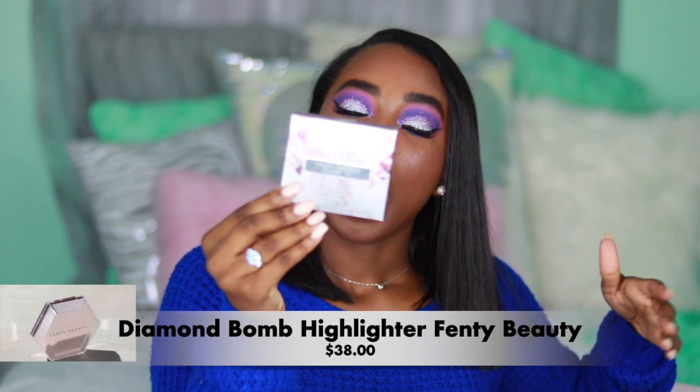Rihanna's Fenty Beauty How Many Carats Highlighter — I'm actually wearing this highlighter right now on my cheeks. It's super beautiful and super sparkly. You can't really see it when I'm looking straight ahead, but when I turn my face it just looks like snowflakes.